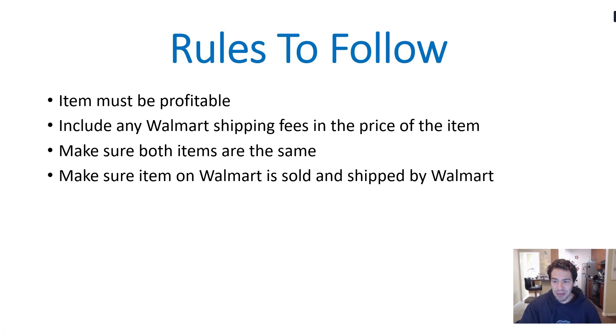There are a couple of rules to follow. First, the item must be profitable — we're not going to lose money. We need to include any Walmart shipping fees in the price. For example, on cheaper items it might be $5.99 to ship, so if the item is $20 on Walmart but has a $5.99 shipping fee, we need to make sure we can still profit at $25.99 total. We also need to make sure the items are the same and that the item is shipped and sold by Walmart.